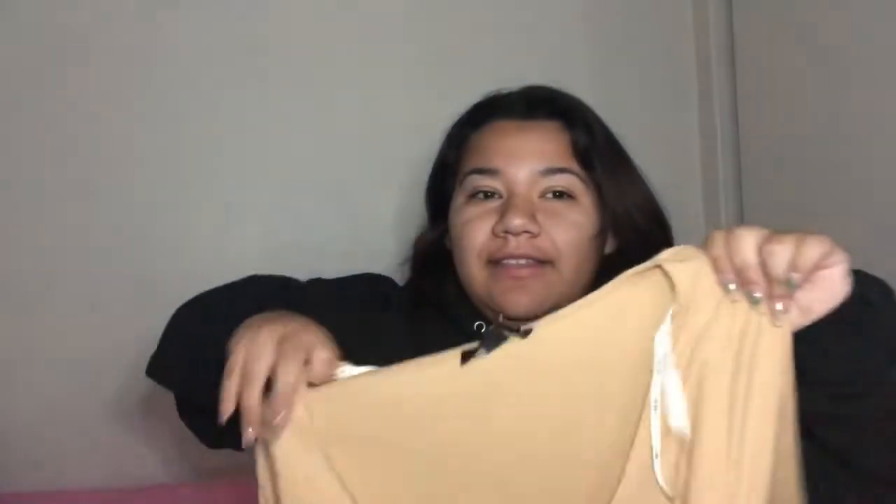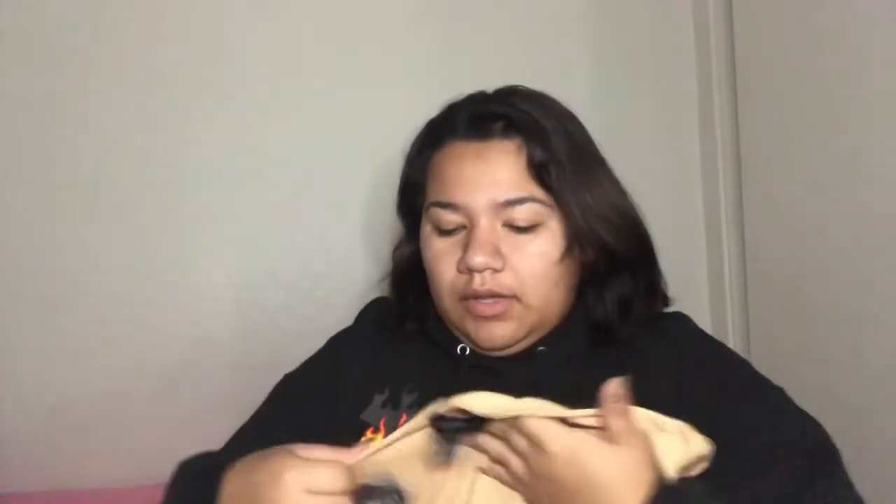The next item is another dress, and I am in love with it. It's a pretty long dress. I'm obsessed with the color because I don't have anything nude, and this is gorgeous. The material is thin and soft — not one of those thick ones. The neckline is beautiful, and it has these beautiful buttons all the way down. Since I'm short, it'll probably fall below my calves.